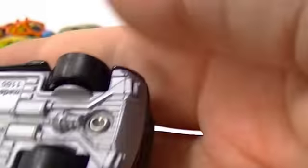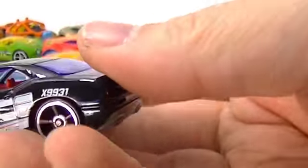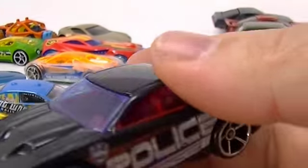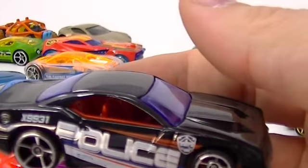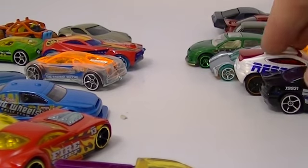This one is Rapid Transit. He always looks kind of - I'm sure this is supposed to be a real car but I don't know what that is - Rapid Transit. Got some huge speakers in the back there. Rapid Transit came from HW City Works, Hot Wheels City Works. He goes with this guy - he came in that same series.